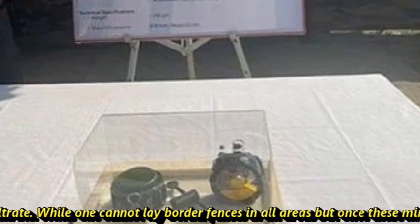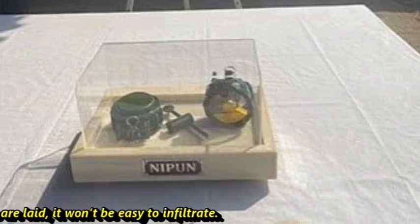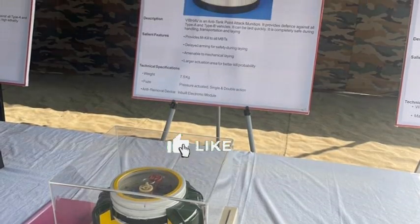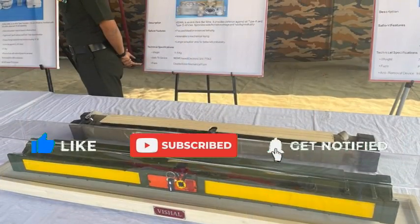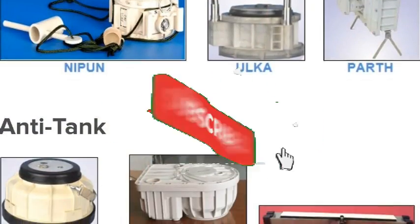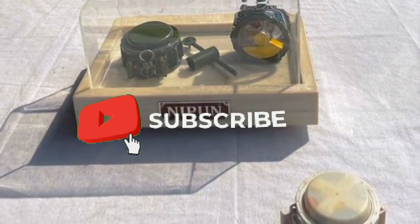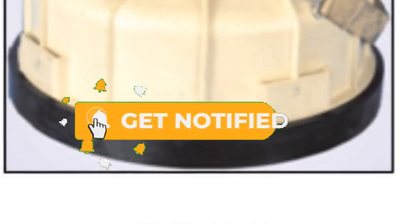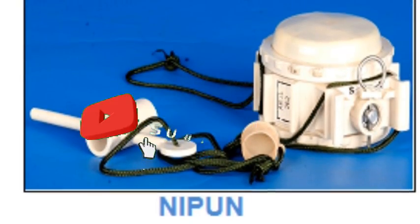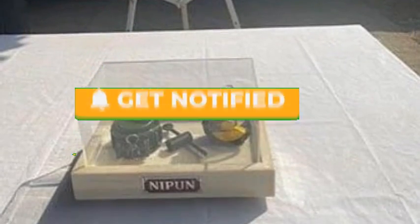While one cannot lay border fences in all areas, once these mines are laid it won't be easy to infiltrate. This was today's update. Please let us know your views in the comment section, and feel free to post comments and suggestions about any defense-related topic you'd like us to cover. Please like and subscribe if you haven't already — we'll be back soon with more interesting developments in the defense sector.